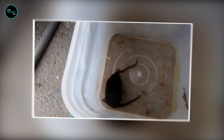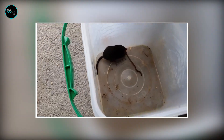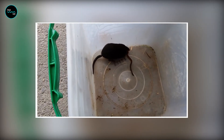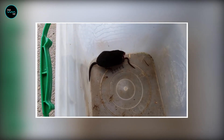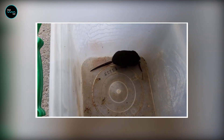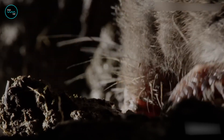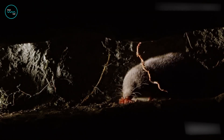This makes the star-nosed mole one of the fastest foragers in the animal kingdom. This incredible nose allows them to navigate through the dark, wet underground world, find food, and even communicate with other moles. The star-nosed mole is a small, furry creature that lives in the wetlands of eastern North America.